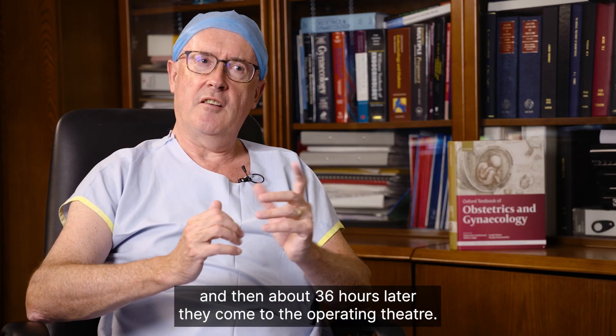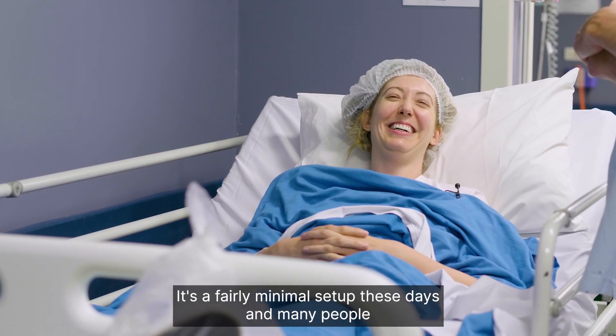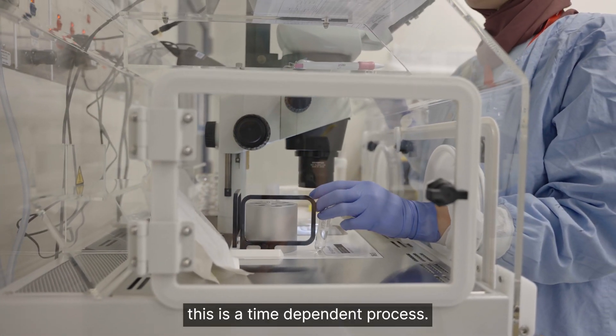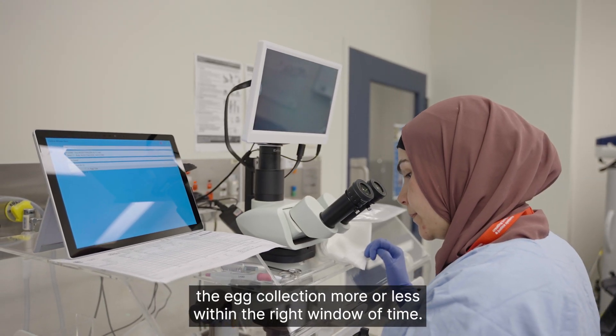About 36 hours later they come to the operating theatre. It's a fairly minimal setup these days and many people will use a procedure room rather than a full theatre. This is a time-dependent process — you have to be able to do the egg collection more or less within the right window of time.